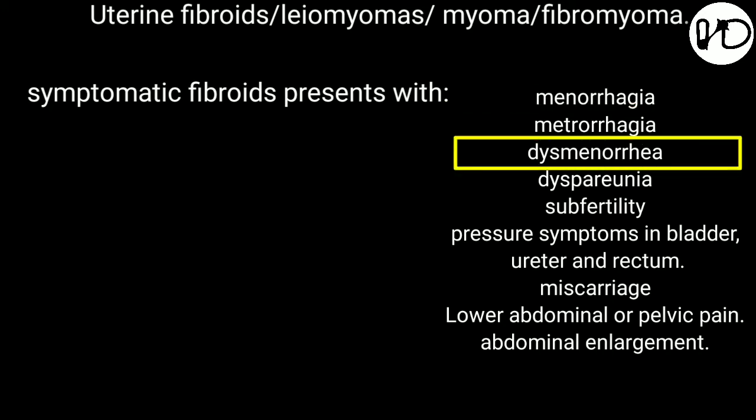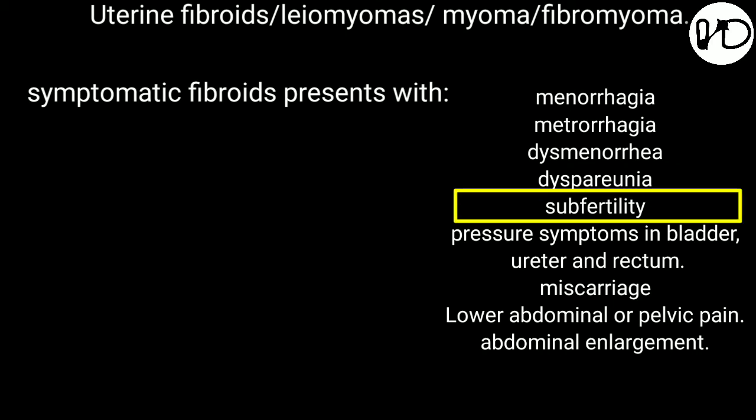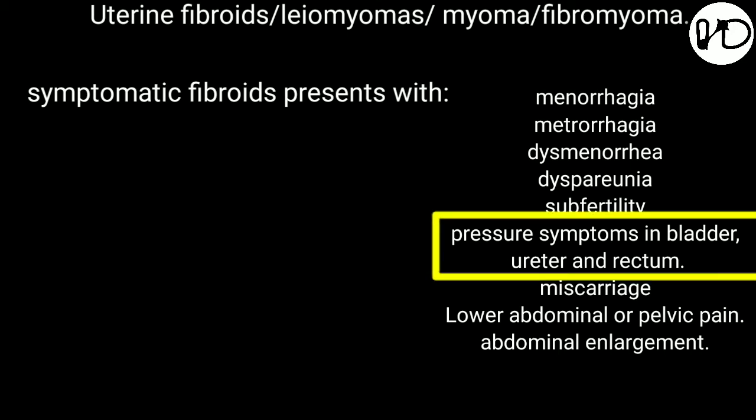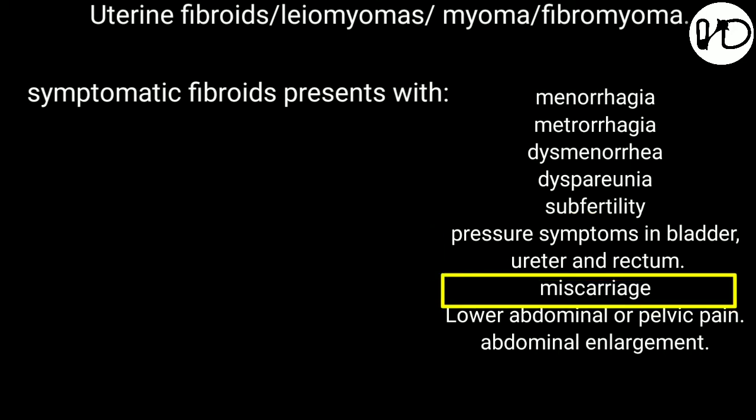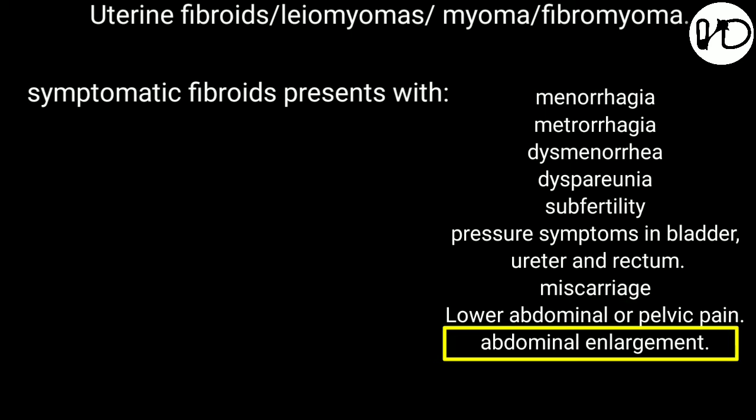Number 3: Dysmenorrhea — painful menses. Number 4: Dyspareunia — painful genitals just before, during, or after intercourse. Number 5: Subfertility — reduced fertility rate, because of which you cannot conceive. Number 6: Pressure symptoms in the bladder, ureter, and rectum. Recurrent pregnancy loss — miscarriage — or preterm labor. Lower abdominal or pelvic pain. Finally, abdominal enlargement.